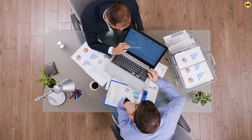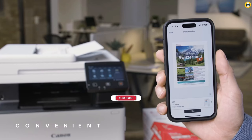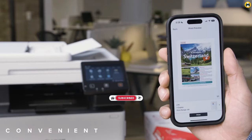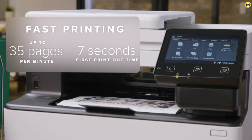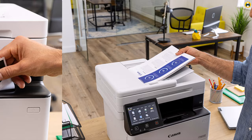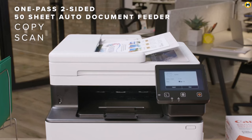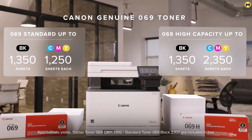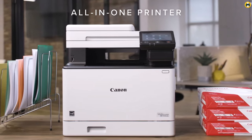The MF465dw promises fast print speeds without compromising on quality, ensuring that your documents are sharp and professional. Moreover, its duplex printing feature aids in reducing paper consumption, aligning with eco-friendly office practices. With a focus on user-friendly design and secure document handling, the Canon Image Class MF465dw is the go-to choice for those prioritizing efficiency, quality, and sustainability in a black and white laser printer. Its compact size fits well in any workspace, proving that high performance can come in sleek packages.